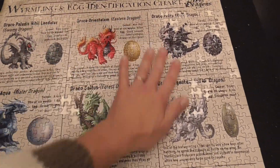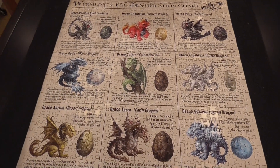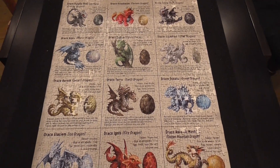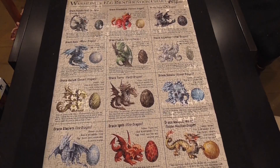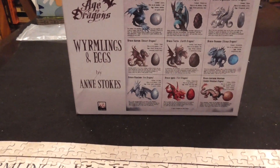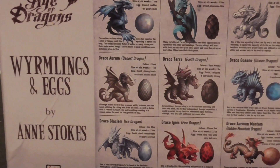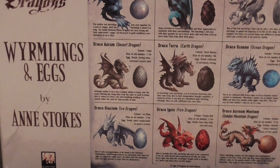Production-wise, it's a well-made puzzle. Overall, it is well-made, the design is good enough — not my favorite design, just because of a lot of text that was not particularly interesting to me. But I finished it, so I liked it enough. This is my assessment for Wyrmlings and Eggs by Anne Stokes. Thanks.